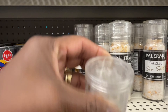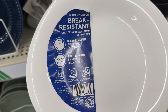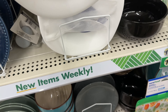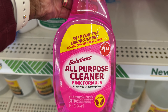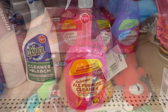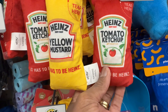They got the Palomo garlic chili and garlic sea salt in a little grinder — that's nice. Look at these brake-resistant saucers, they are really nice. And I had never seen this before — it's a Solutions all-purpose cleaner, pink formula, 32 ounces. Never seen that before, that's different.